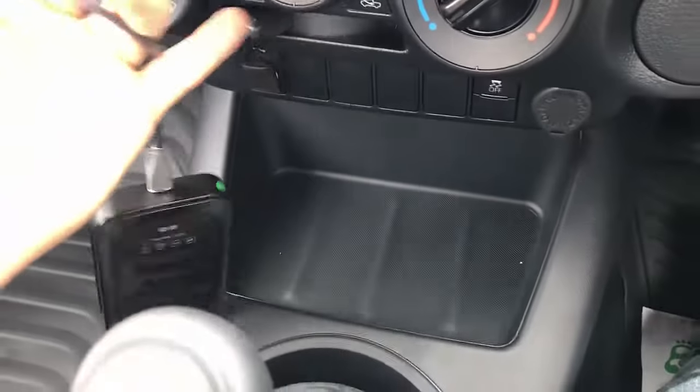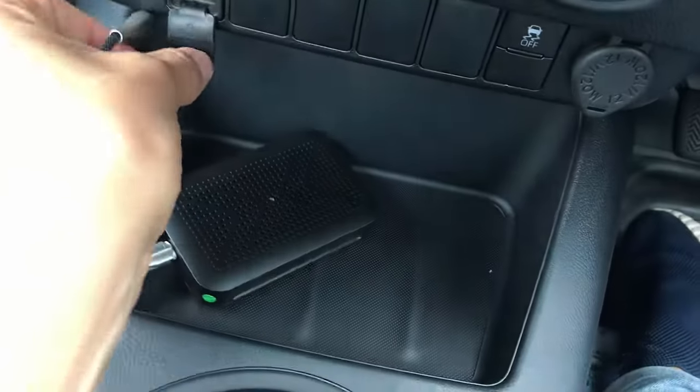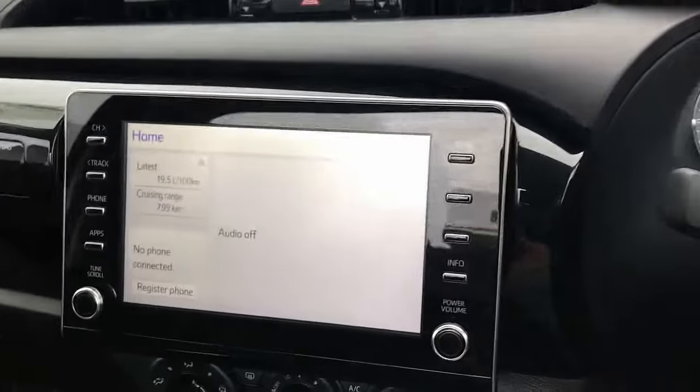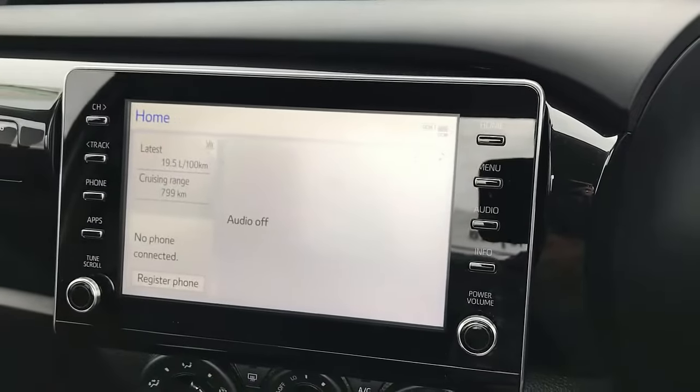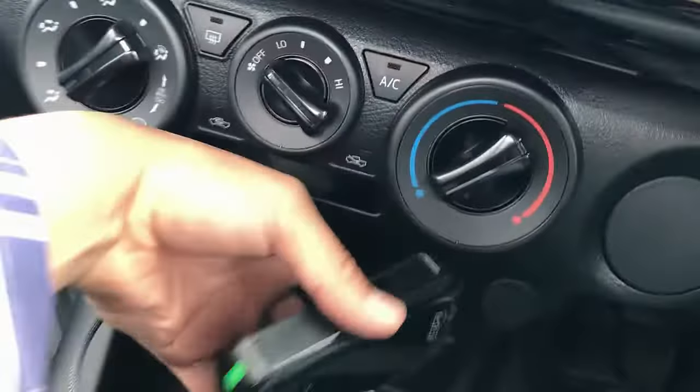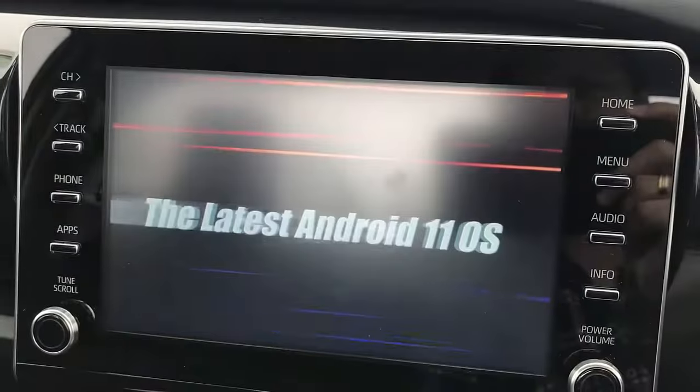It's very simple — we're going to plug into the USB port on the car, just wait for the device to load. It's on now, Apple CarPlay is showing, and here we go.